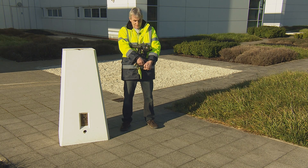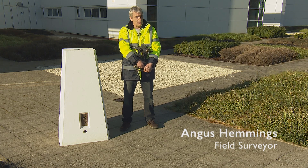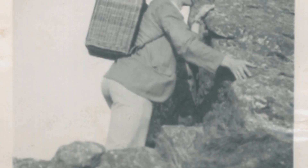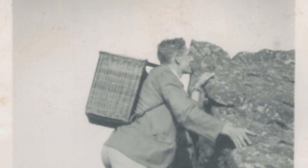They had to take equipment such as this up and down Ben Nevis. This probably weighs 40 or 50 pounds on its own. And of course they had car batteries, tripods, lamps, torches etc. to take up with them, so all in all about 200 pounds of equipment.